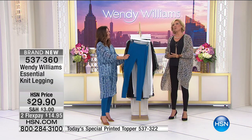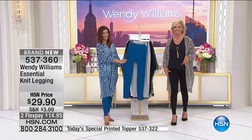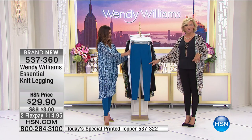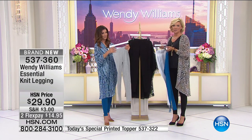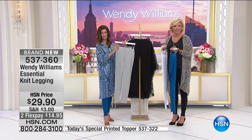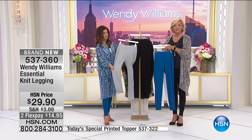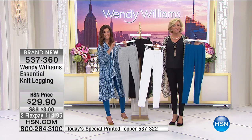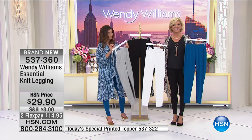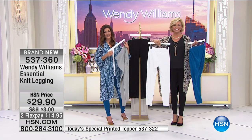Wendy thinks of everything — she's got a 40-inch inseam for every body type. They're 27.5 inches in the inseam. Here's your teal, got them in gray, white, and black. You can load up on leggings today and take five dollars off even with just one today's special. Item 537360. Now heading to California — Tanya, welcome to HSN.